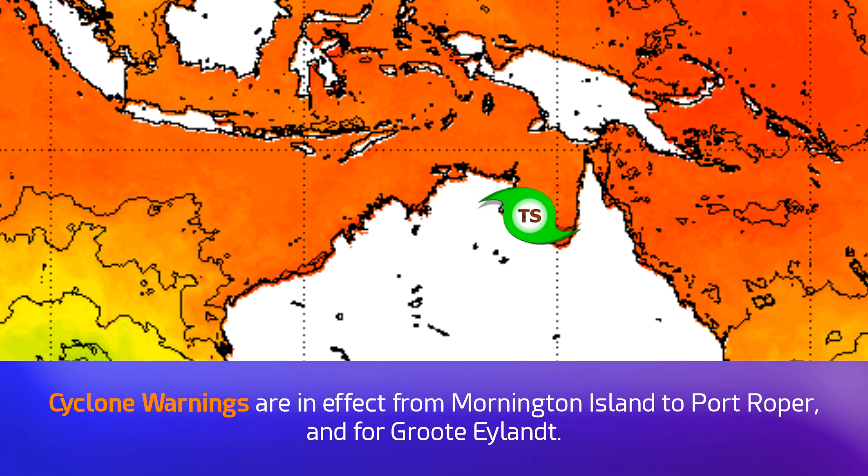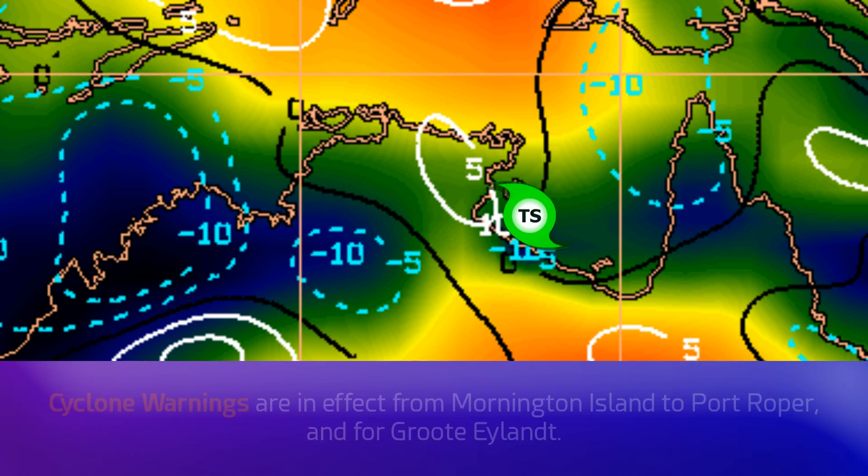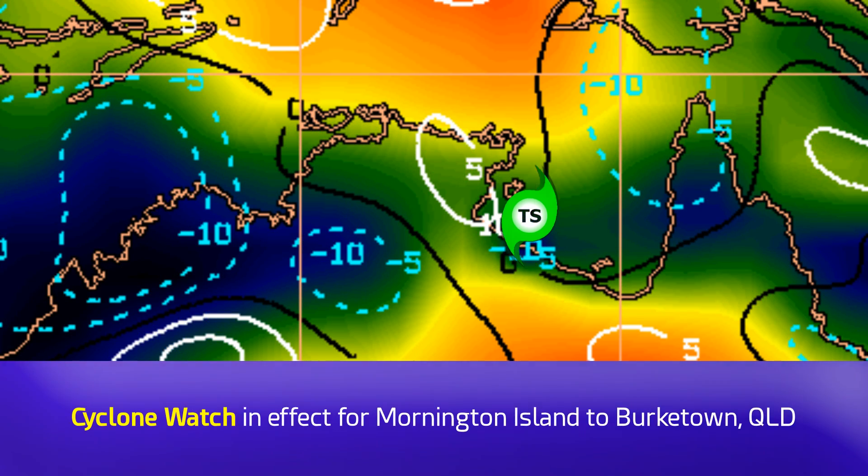Cyclone warnings are in effect from Mornington Island to Port Roper (not including Mornington Island) and for Groote Eylandt. Cyclone watches are also in effect for Mornington Island to Burketown in Queensland.